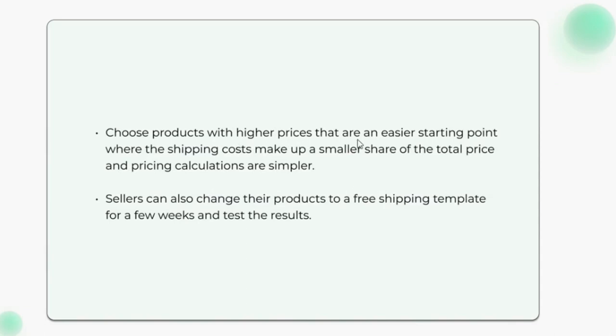Choose products with higher prices as an easier starting point, where shipping costs make up a smaller share of the total price and pricing calculations are simpler. Sellers can also change their products to a free shipping template for a few weeks and test the results.